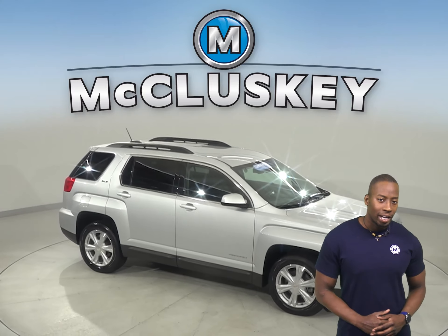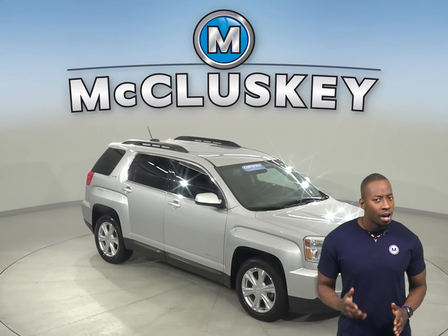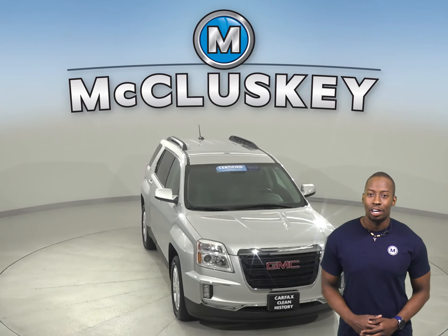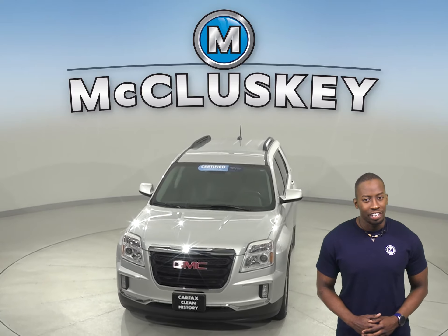This GMC Terrain is ready to hit the road. Come on down today and take it on a free 48-hour test drive and see why this should be your next SUV.